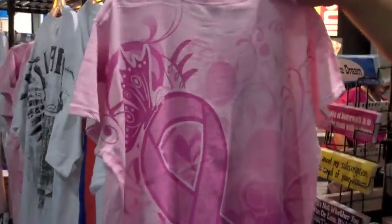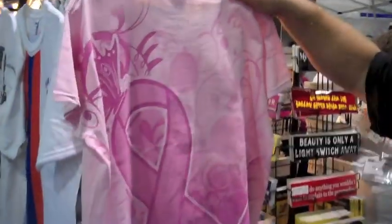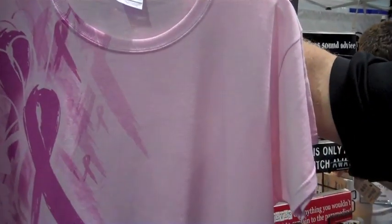That's a nice-looking shirt. What's that? This is our Breast Cancer Awareness shirt. And we got the all-over jumbo print on the back. Jumbo print on the front. We put the company logo on the left chest. Very nice, yeah.